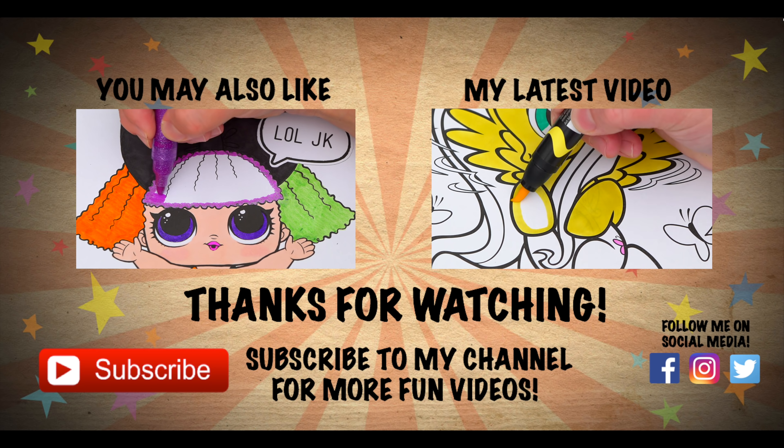All right, guys, thanks for watching. I'm Kimmy the Clown. Hope you had fun clowning around with me today. Have a fun day and I'll see you tomorrow. Bye! Wow, coloring is so much fun. Like this video if you like to color too. If you enjoyed this video, be sure to check out my last LOL Surprise Coloring Page video. And don't forget to subscribe and hit that bell button because I post fun videos every single day. Love you guys. Bye bye!